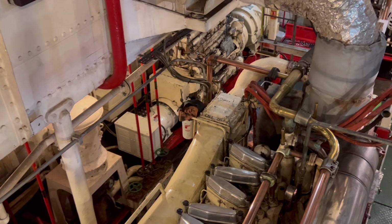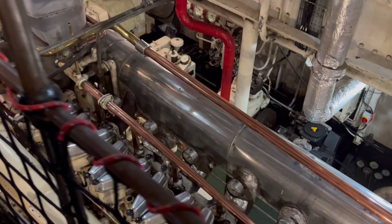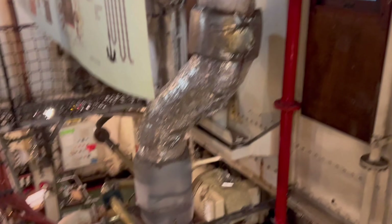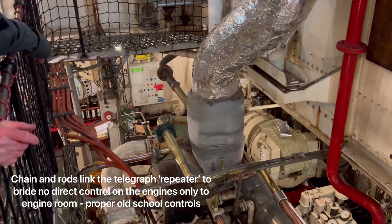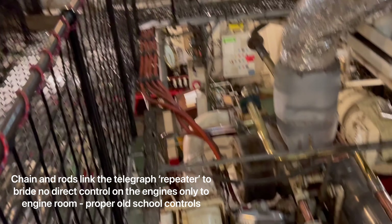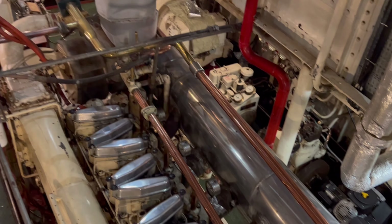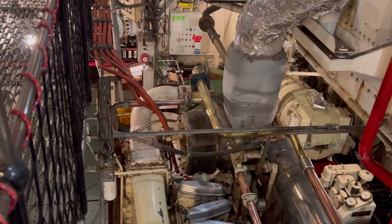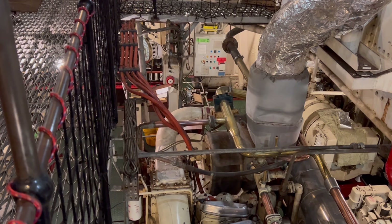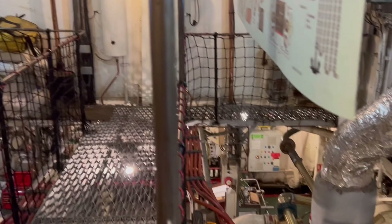Whereas this one has its own secret little engine on the end. We also have the original telegraphs — they were built here. Oh, ding ding! You can see the repeater hanging down there. That's so sweet, and they still use telegraphs as a system. It still requires an engineer to actually do something at the engine — it's not a direct connection. Wow, look how polished it is, how loved it is.